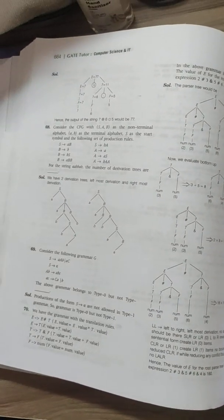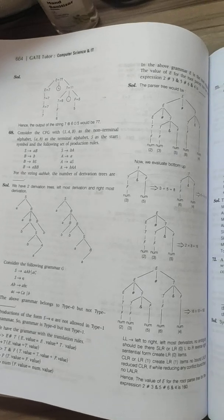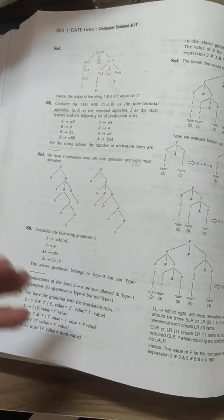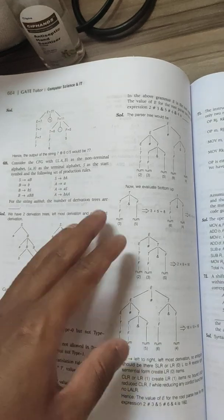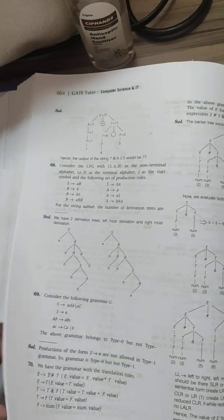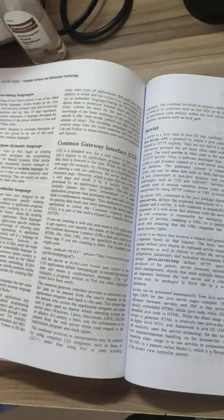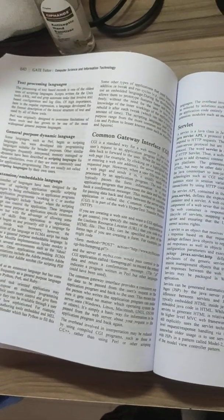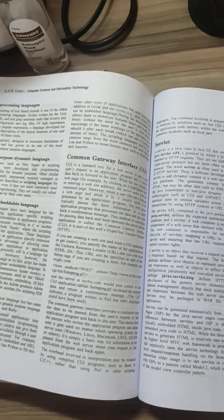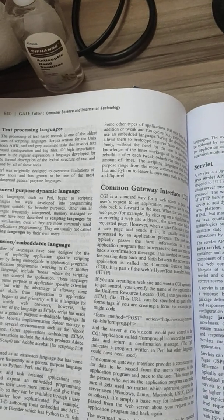Now for the disadvantages — first, solutions to all problems are not given. Sometimes you might just see which option is correct with no explanation. That is because the explanation is considered obvious — what is true and false is written in the text, and you can refer back to it, which is why direct answers are given.